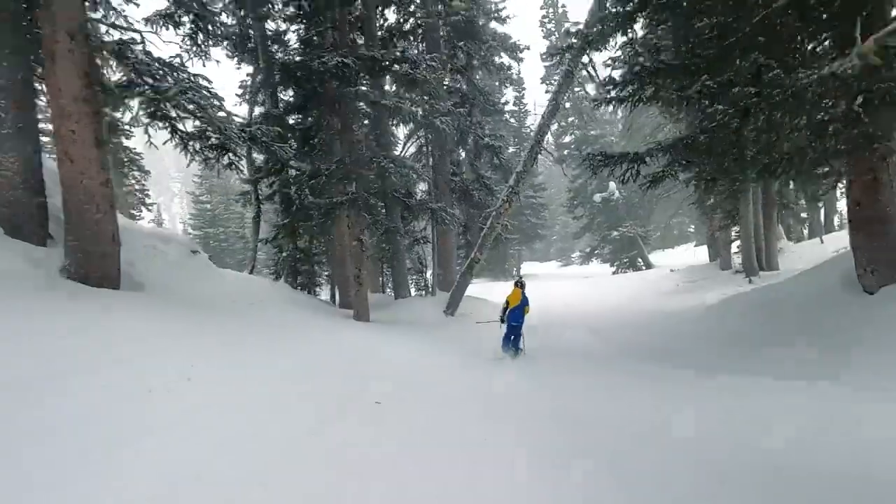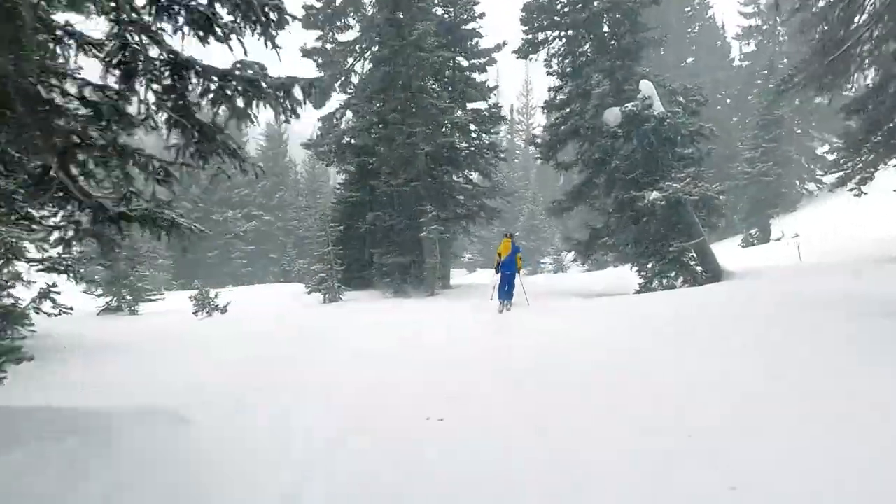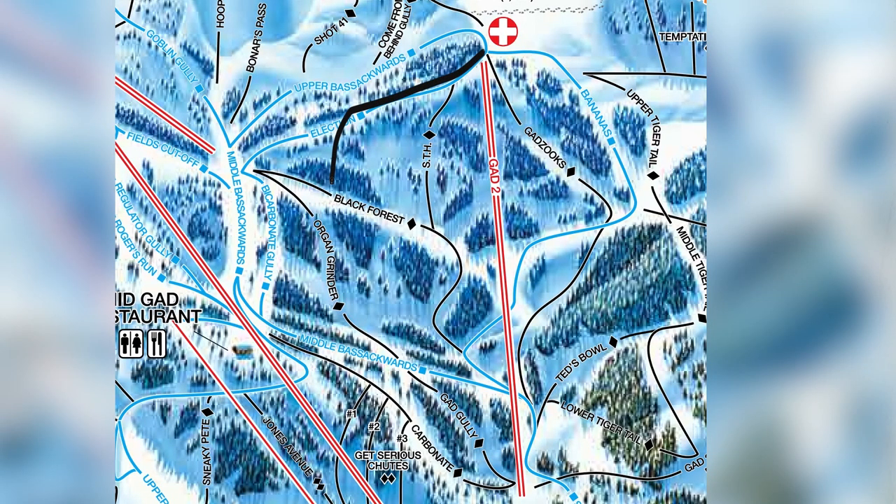You can actually get some super tree skiing by entering Black Forest on the side. We're going to show you how.